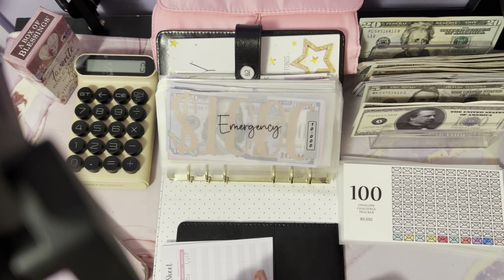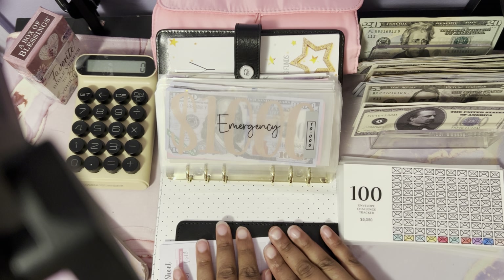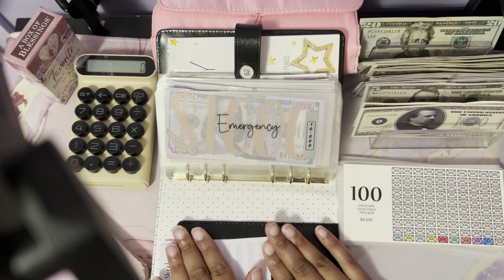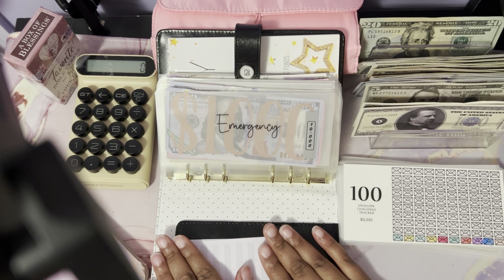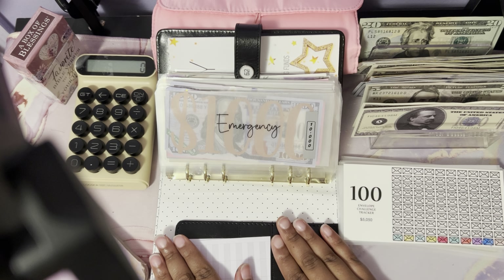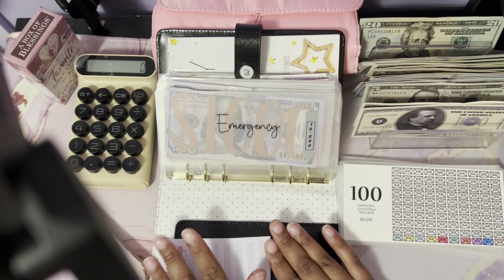Hey y'all, welcome back to the channel — welcome if you are new! I'm Roshundria of Rose Budget Life, and today I will be doing a May edition sinking funds update. If you like the content I upload, be sure to like, comment, and subscribe, and turn on your notification bell so you'll be notified every time I upload a new video.